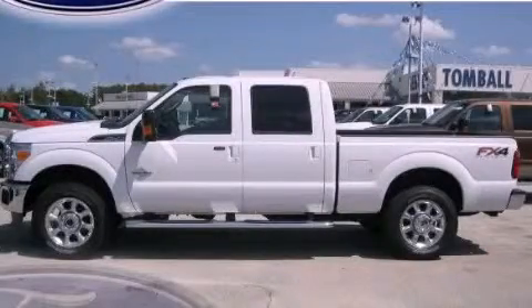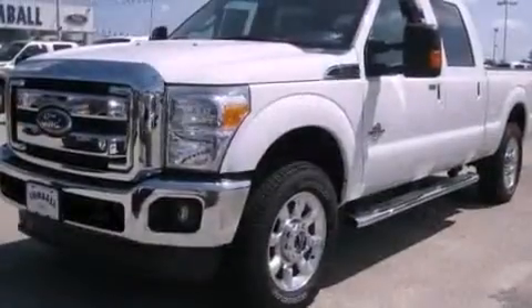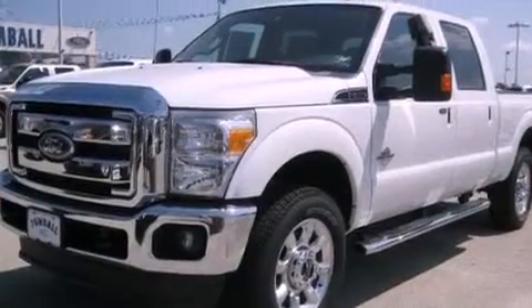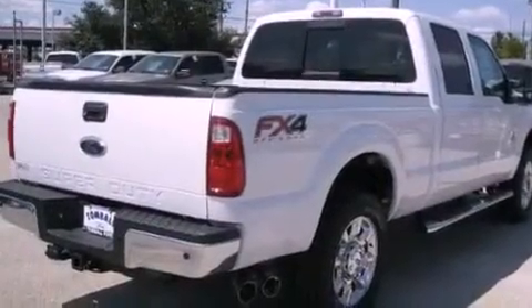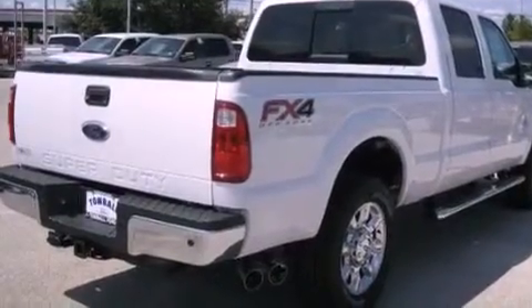This is a brand new 2012 Ford Super Duty — strong, durable, and dependable. It has a 6.7 liter 8-cylinder engine, a 6-speed automatic transmission, and 4-wheel drive.